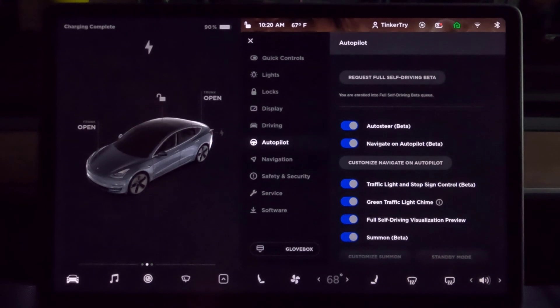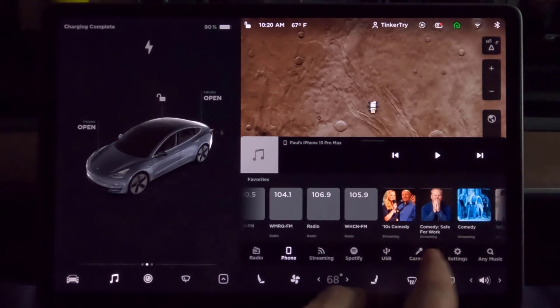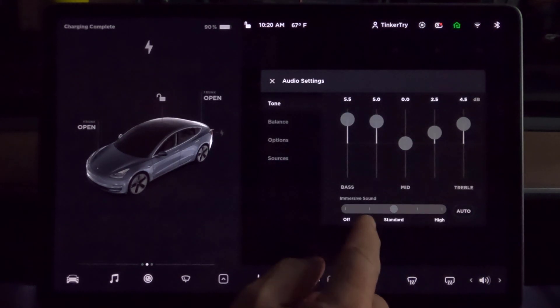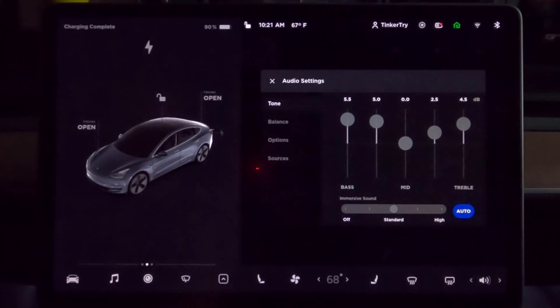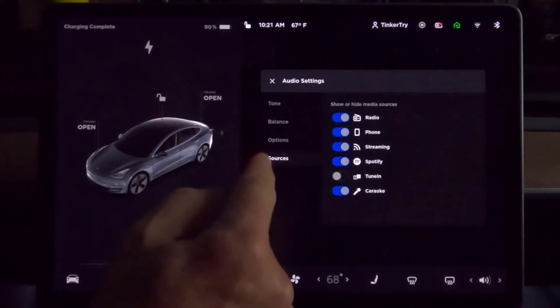We're not going to see any other new features here. Let's take a look if sound showed up. If we go and play some audio off of USB — immersive sound now has a slider and auto. So that is new for my Model 3 that I didn't show in my previous release video. I'll try out auto and see how that goes. And that's the change.